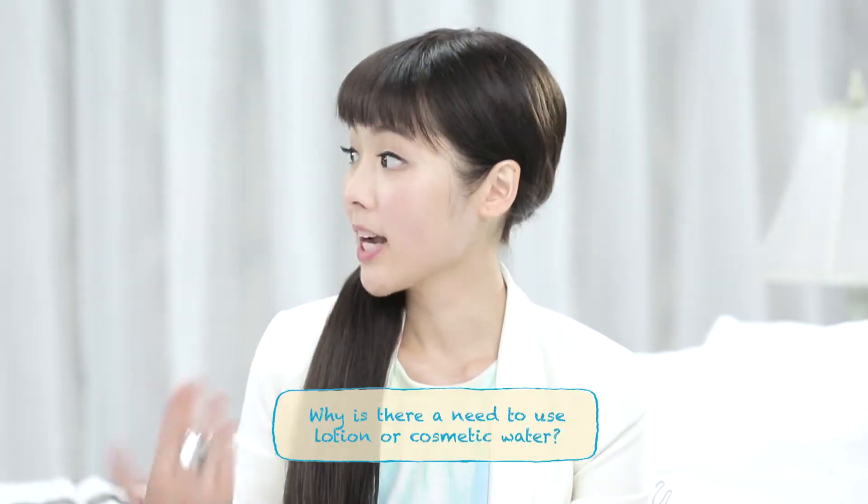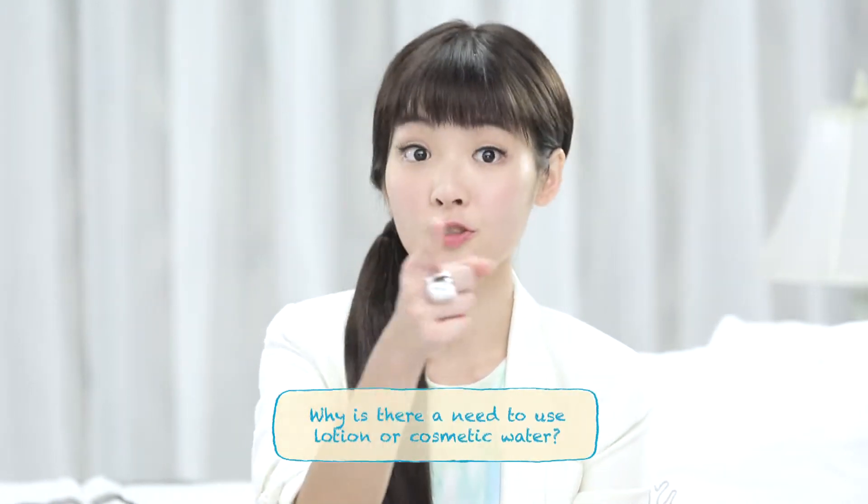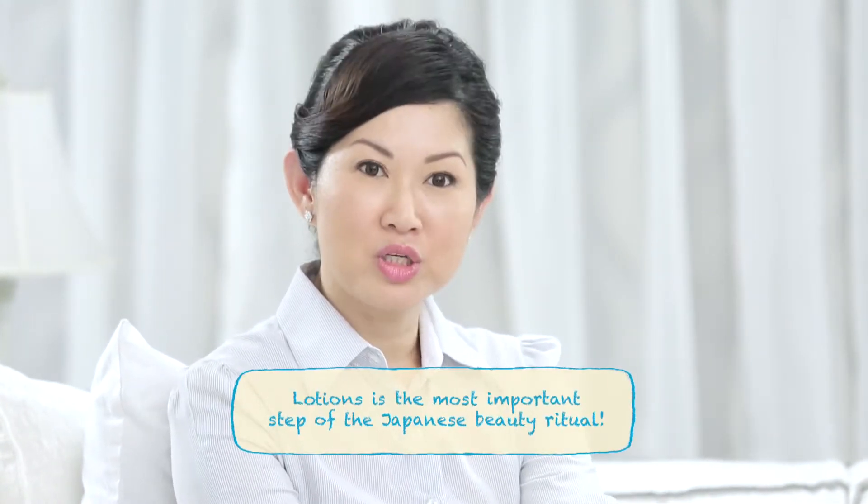So first question: why is there a need to use lotion or what you call cosmetic water? Well, lotion or cosmetic water is a necessary step in the daily Japanese skincare routine. In fact, it is the most important step of the beauty ritual.